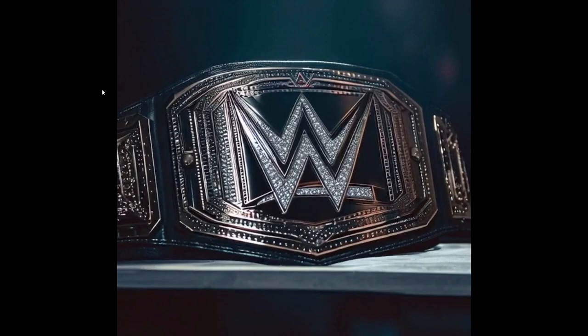Ladies and gentlemen, welcome back to Marty's Toy Box. AI generated WWE world titles just keep on getting better.